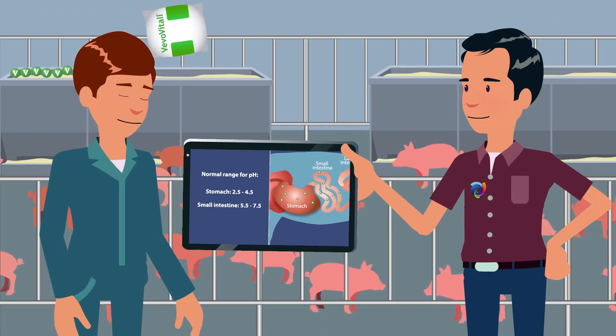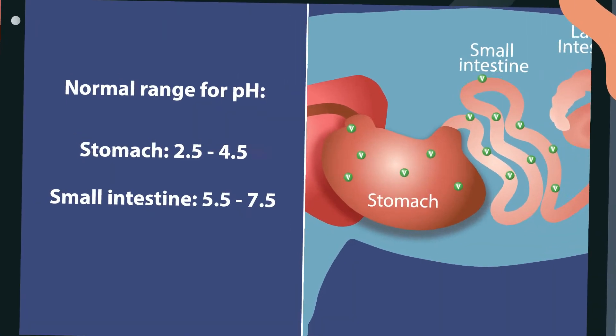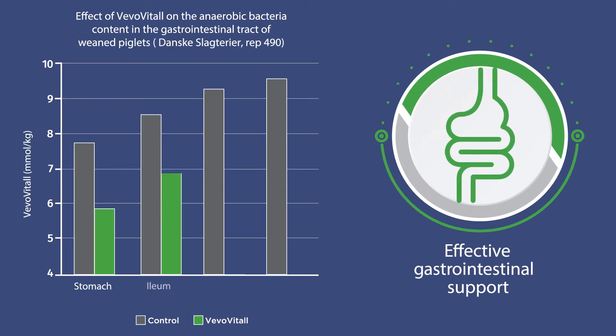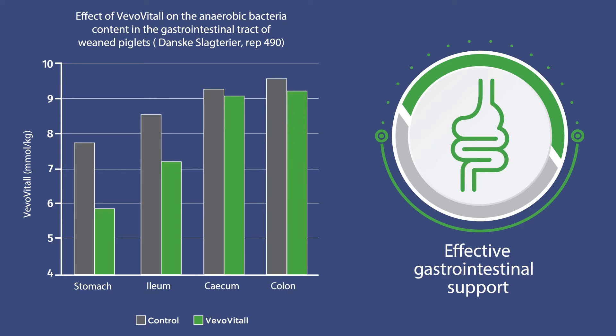It helps provide effective gastrointestinal support by reducing the pH of the digesta found in the GI tract and supporting intestinal microflora that's beneficial to the digestive process. Studies also show it reduces anaerobic bacteria activity in the GI tract.